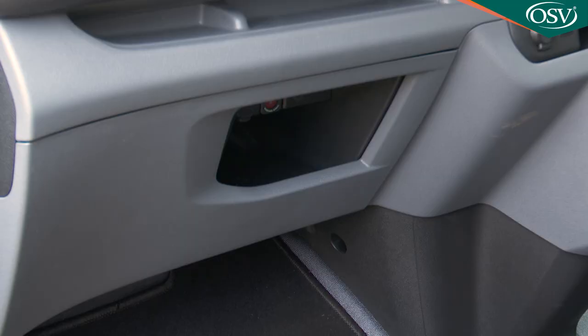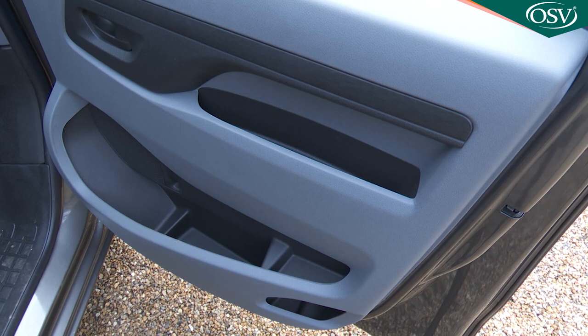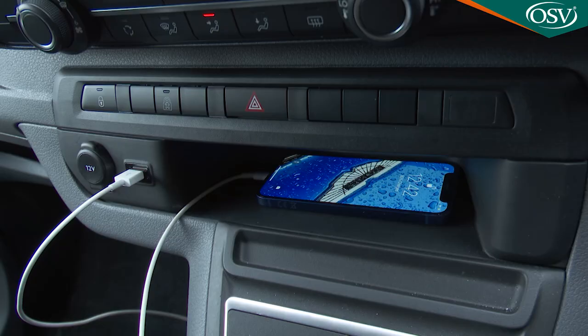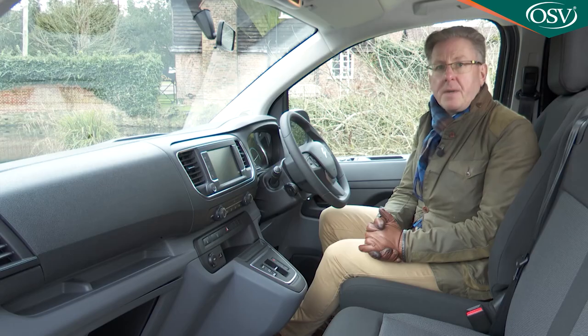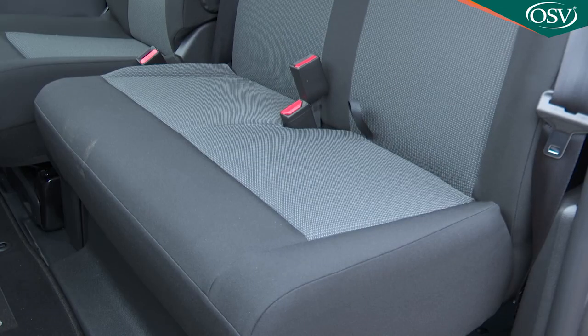For cabin storage: all models get a lidded cubby on top of the dashboard and door bins that can easily swallow a 1.5-litre water bottle. There are cup holders on both sides of the dashboard and a small open cubby in the middle of the fascia where you can stash your mobile phone close to power and USB sockets. There's also a useful storage area beneath the dual front passenger bench seat.